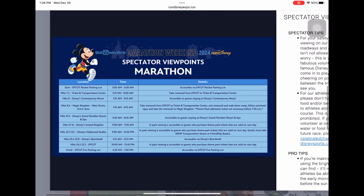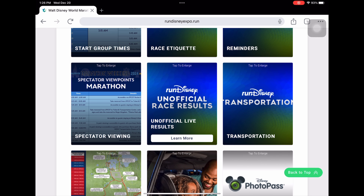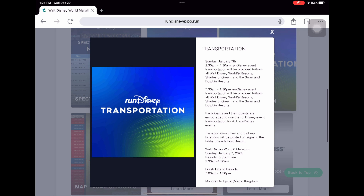For marathon spectator viewpoints, there are even more options — the Boardwalk is now added and parts of Hollywood Studios. If you want to see runners inside Animal Kingdom, Hollywood Studios, or EPCOT towards the end of the marathon, you can, but you'll need a park ticket and a park reservation. For transportation, it's basically the same as the half — buses and monorail from 2:30 to 4:30 a.m., but now they shuttle you until about 1:30 p.m.